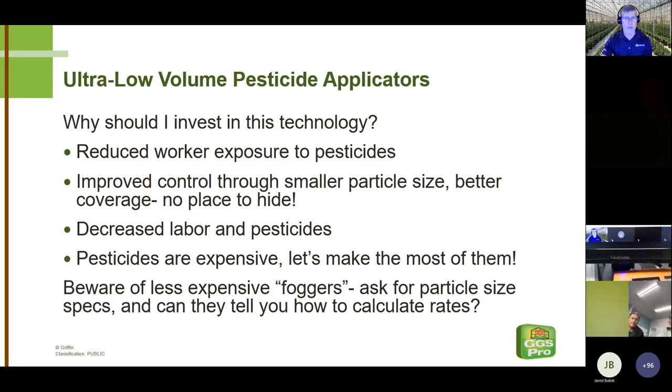The best spray person with the best hydraulic equipment cannot compete with the coverage you get from ultra-low-volume applicators. The smaller particle size is the key. You're treating every square inch in the greenhouse — if there's a winged aphid hanging out on a purlin overnight, it's going to get treated. In terms of decreased labor, it's difficult to get labor, and these folks aren't interested in spraying pesticides. Being able to decrease the time necessary to apply pesticides goes right to your bottom line.